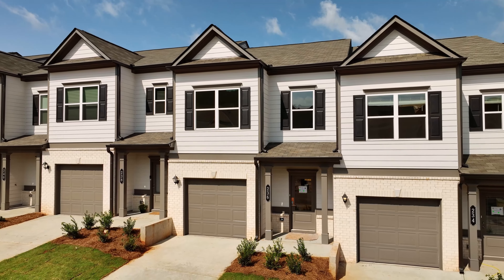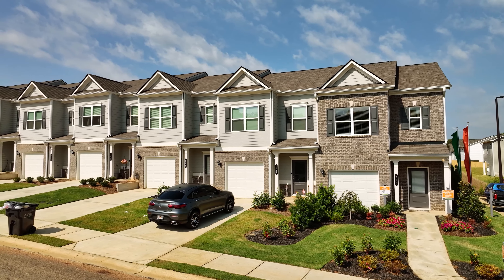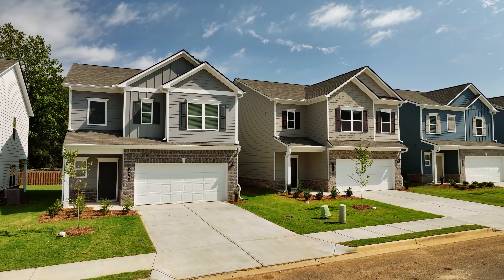They're priced anywhere in the 280s to the low 300s, and we have great incentives on them right now for these move-in special homes.